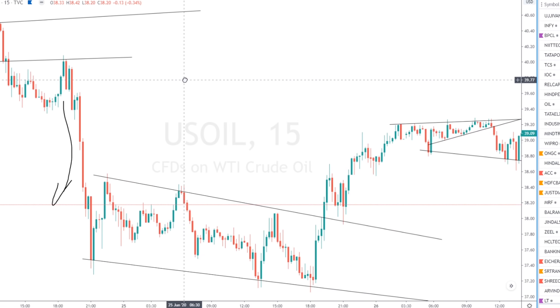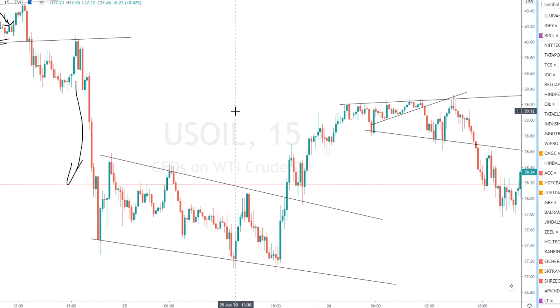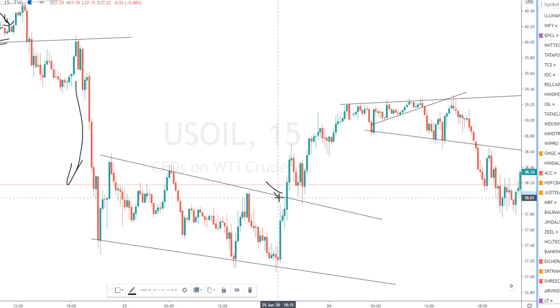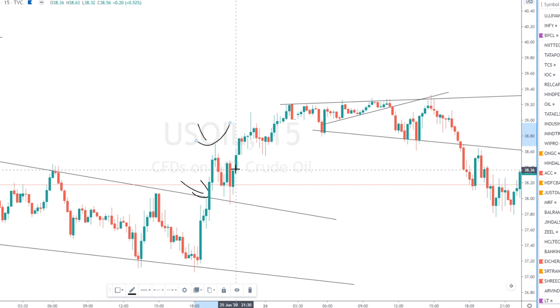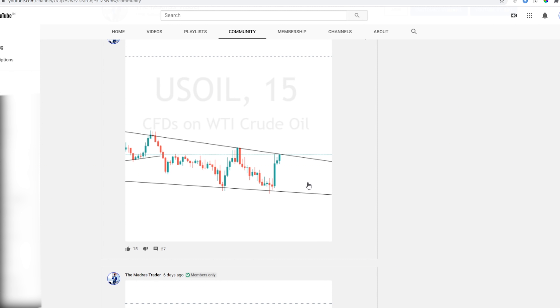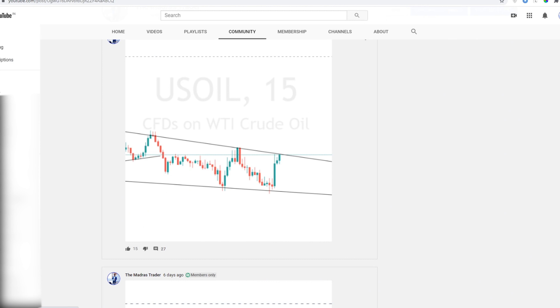On Thursday there was another wonderful trade. This is the pattern and it just broke out — this is where I entered. I made a profit of 6,000 rupees here and closed it at that point. I didn't wait for the retrace, though you could have re-entered on this candle. I was just happy with the profits. I also got the opportunity to share this pattern in the YouTube community before the breakout itself, and a few of them found it very useful.